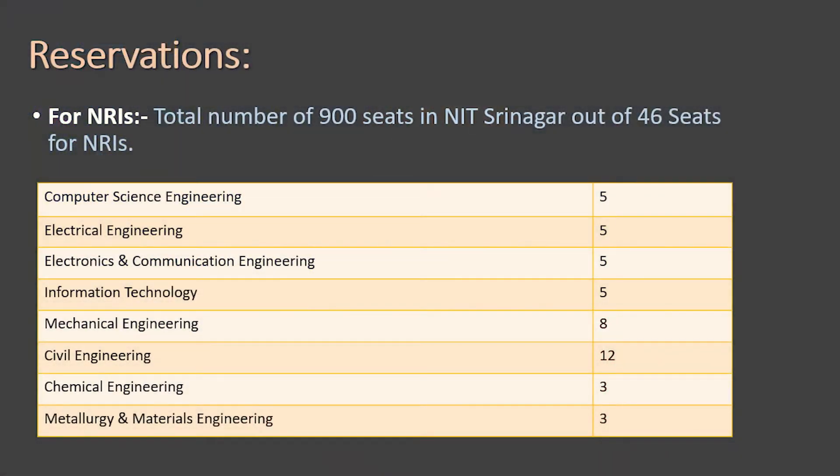Physics and Maths are compulsory subjects in Class 12th. Under the DASA scheme, admissions are provided to NRI students in UG courses at NIT Srinagar. There are approximately 900 total seats, out of which 46 seats are reserved for NRI candidates. Branch-wise: 5 seats each in Computer Science, Electrical, Electronics & Communication, and IT; 8 in Mechanical; 12 in Civil; and 3 each in Chemical and Metallurgical.